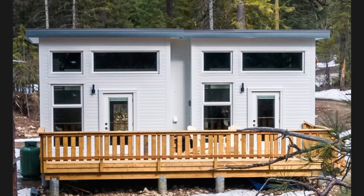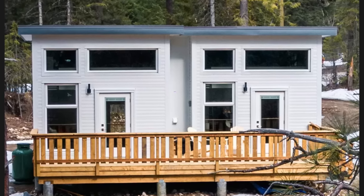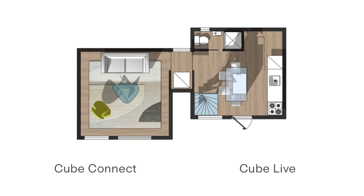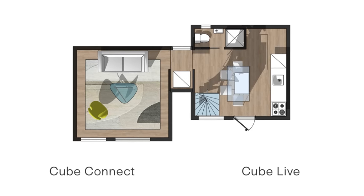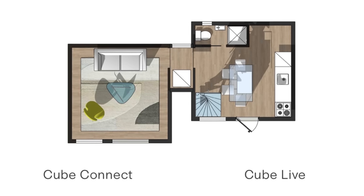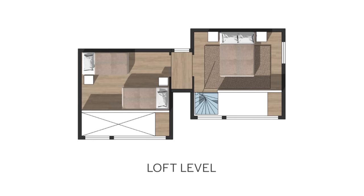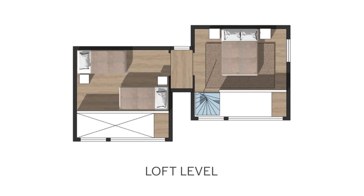Nomad has created a connect section that allows buyers to mix and match units to get a custom space that fits their needs. The Cube Space Plus Live combines two cubes to expand your space and create a separate bedroom with ensuite. They've laid out three configurations for potential buyers. Layout A has the ground floor of one cube designated for living space; the connect section has space for a washer-dryer; and the second cube has a kitchen, dining room, and bathroom. In this layout both loft spaces are used for sleeping areas — one side with two single beds, the other with one large bed.